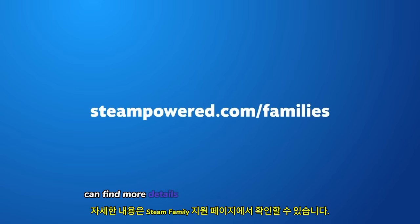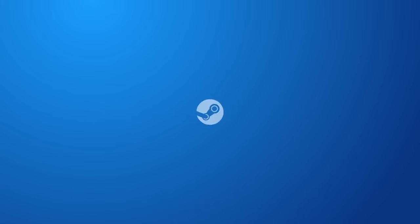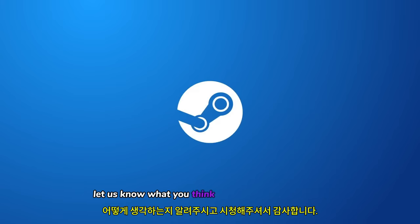You can find more details on the Steam Families support page. As always, let us know what you think, and thanks for watching!